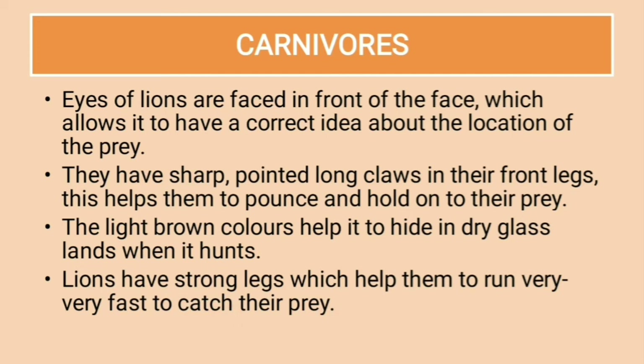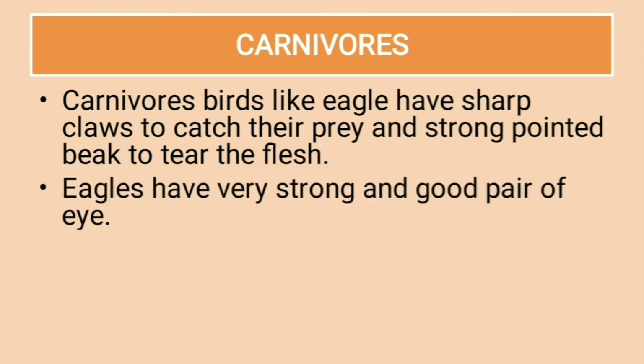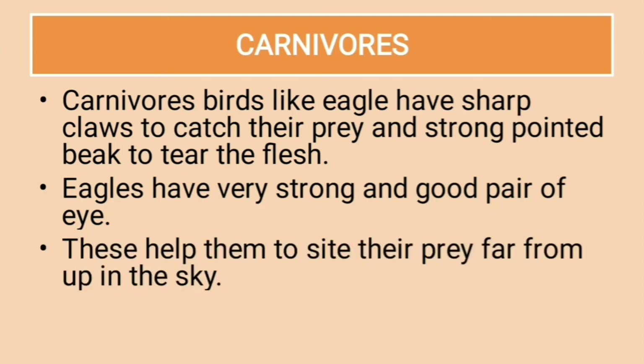The color, shape, and claws all support carnivores in their lifestyle — hunting and gathering food. Lions also have strong legs which help them run very fast to catch their prey. Carnivore birds like eagles have sharp claws to catch their prey and a strong pointed beak to tear flesh. Eagles have very strong eyes, which help them to sight their prey from far up in the sky.